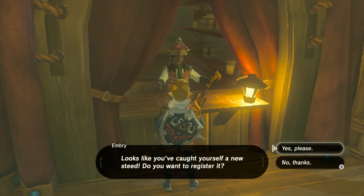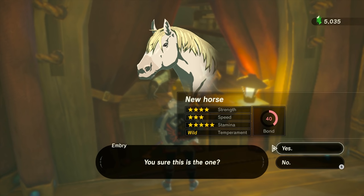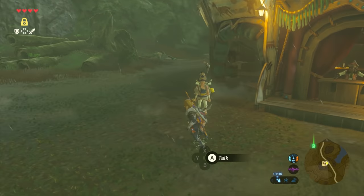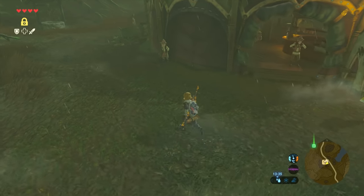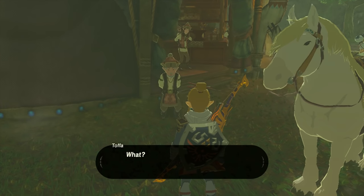Once you go and register the horse, you can see its stats. Basically, like I said: 4 strength, 3 speed, 5 stamina, and a wild temperament. As you can see, the horse is really well balanced in terms of stats. The speed isn't the best, but it's a really good all-around horse.